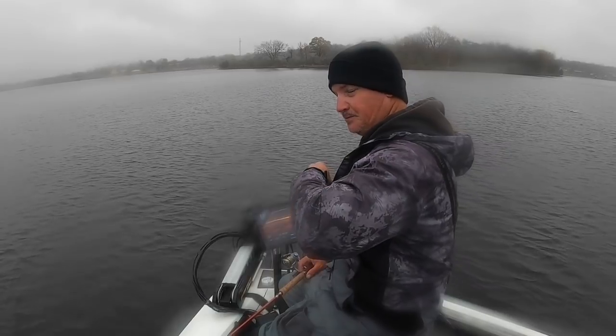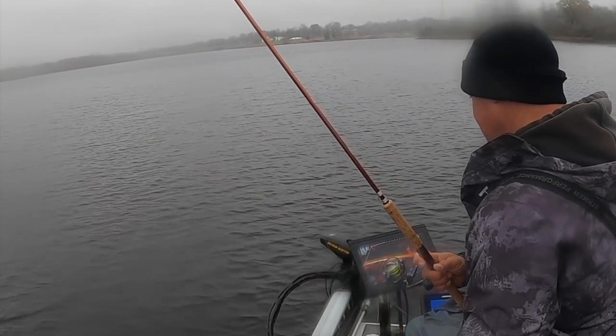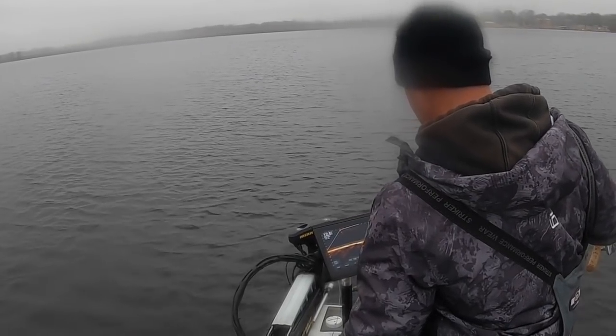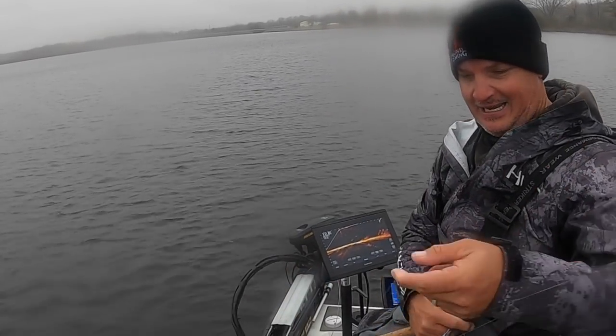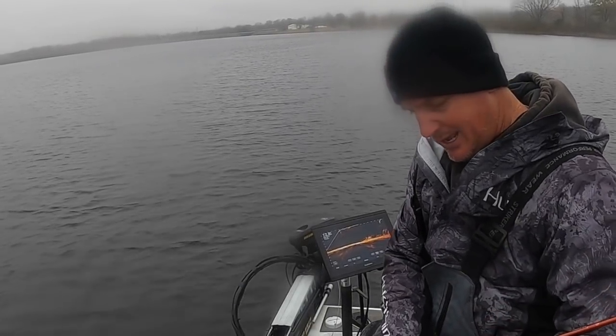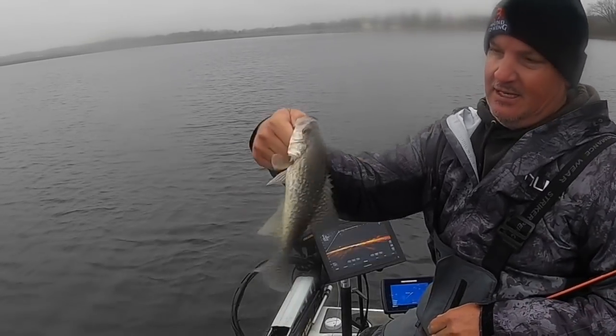We got some structure coming up here — it's relatively shallow but I'm still going to be pretty aggressive. That's our first fish — that's a dandy! Technology has come a long way. We used to talk about side imaging: the settings, how do you set it up, what does it mean? Now with these plug-and-play systems, that is a solid fish right there.